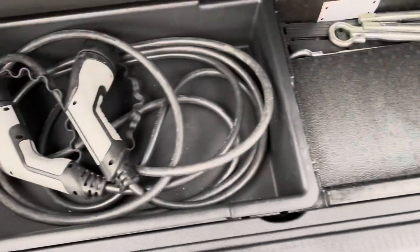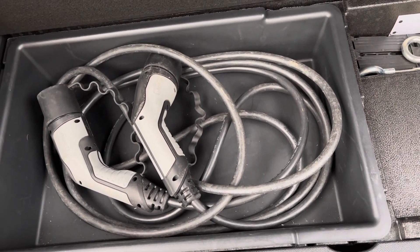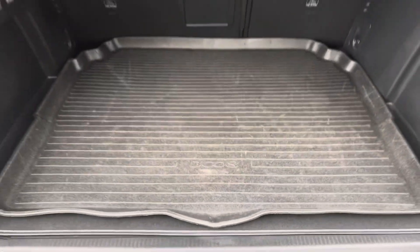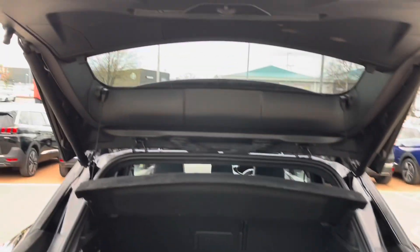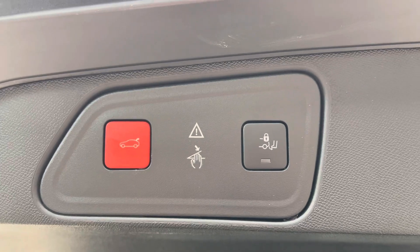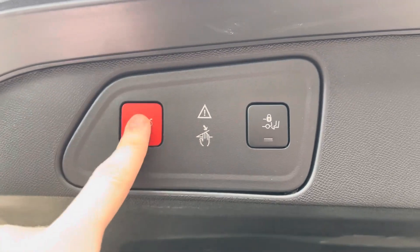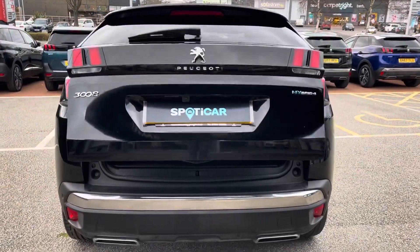Just below the flooring, we have the 3.7kW monofuse charging cable, which is most ideal for charging when out and about. You can also purchase the 3-pin cable separately, which allows you to charge your car from the comfort of your sofa. You can very easily close this boot as well — either touch the red button on the left-hand side, or hover your foot under the bumper for the button on the right, which is most ideal if your hands are full.